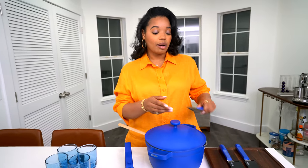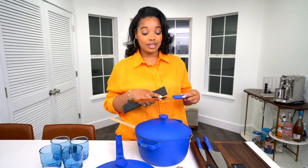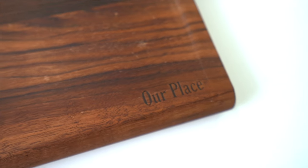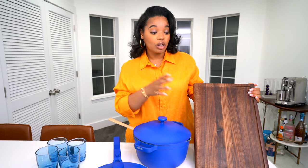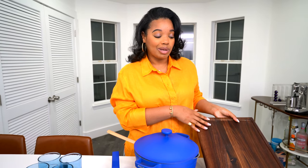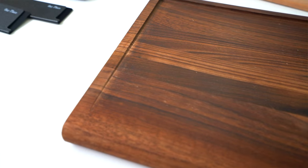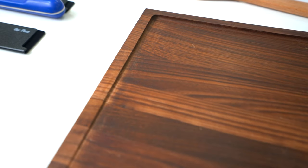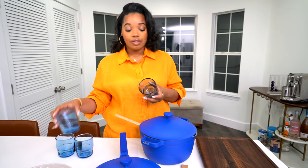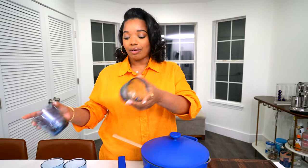I also got this knife trio, which comes with a paring knife, a chef's knife, and a serrated knife - which we're actually in need of because our serrated knife is done. I also got this cutting board, which is made out of walnut. All the wood accents in our house are walnut, so it matches really nicely. I didn't even realize it was walnut when I first saw the pieces. It's also slanted, so if you're cutting steak or something, the sauce will get trapped on the side and won't get all over the counter.